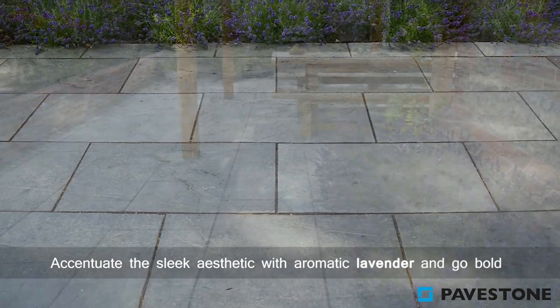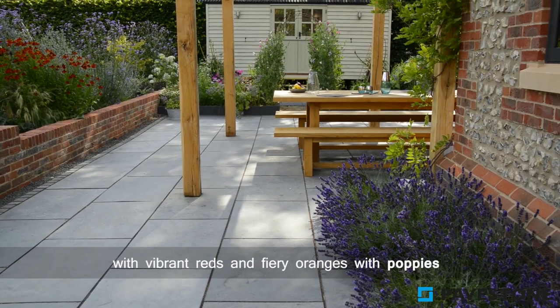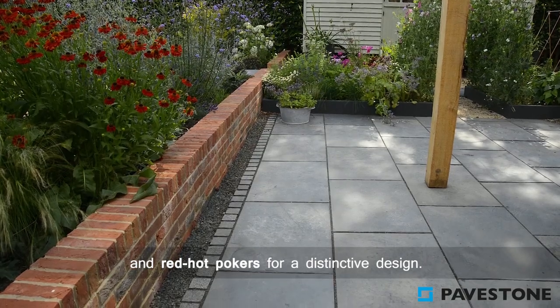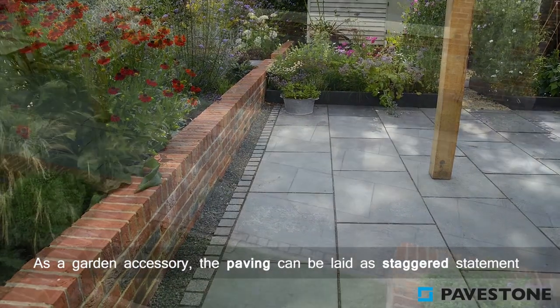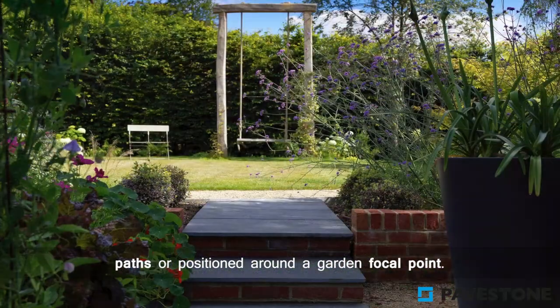Accentuate the sleek aesthetic with aromatic lavender, and go bold with vibrant reds and fiery oranges with poppies and red-hot pokers for a distinctive design. As a garden accessory, the paving can be laid at staggered statement paths or positioned around a garden focal point.